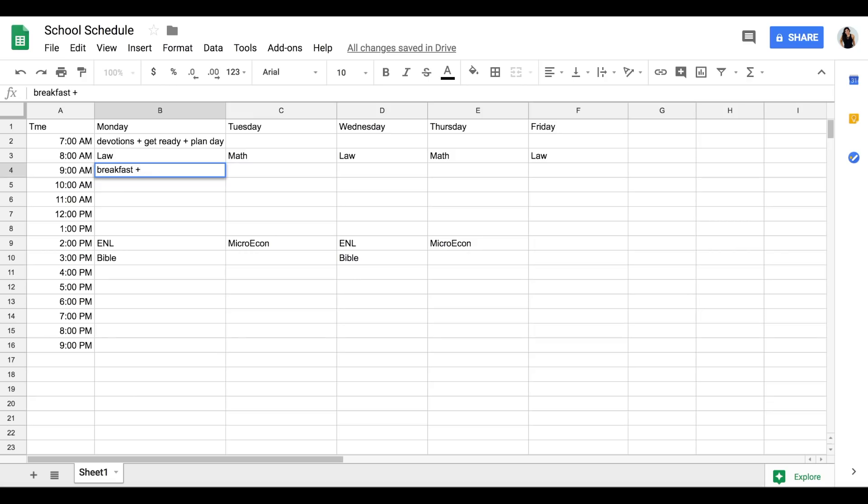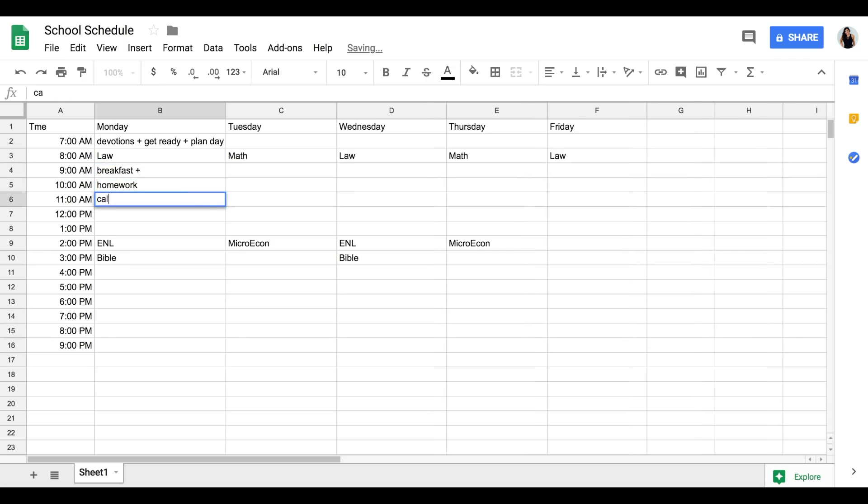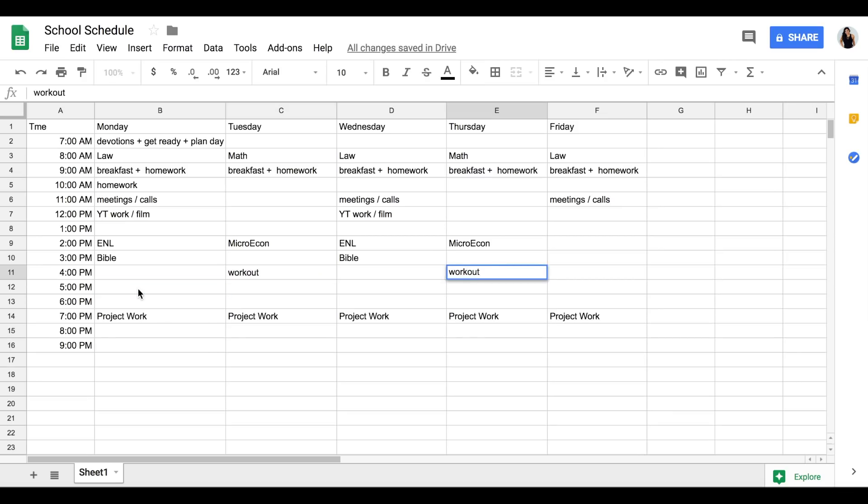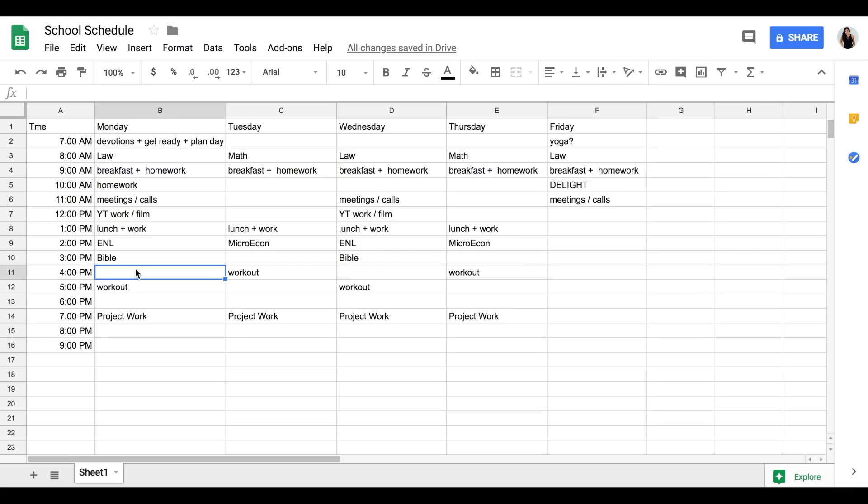At 9 a.m. when I get back from class, I eat breakfast since I just drink coffee before class. Since I'm still in that class mindset, I do homework right after. Then before my second class, I switch my brain to work stuff — podcast, YouTube, and other aspects of my personal brand. At 11 a.m. I block out calls and meetings. My suitemates are in class at that time so I won't disturb them, and I always tell people 11 a.m. CST — it works great to keep meetings consistent.